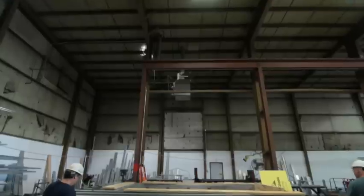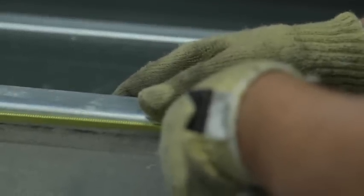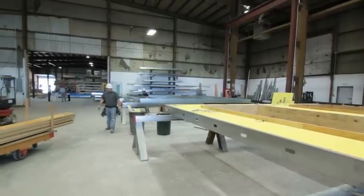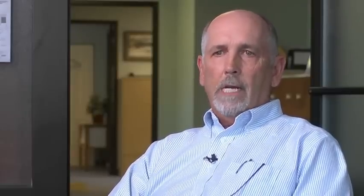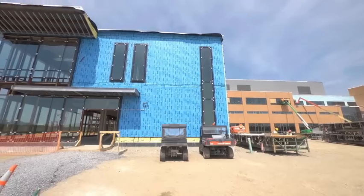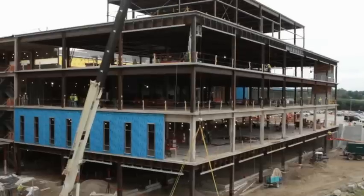The metal panels we like to advertise as being green, because of the prefabrication process we're able to buy our material cut to length. Anything that we do create for waste is 100% recyclable. Maine General is the largest drywall project in the state of Maine and it's the largest project we've ever taken on — a 640,000 square foot structure.